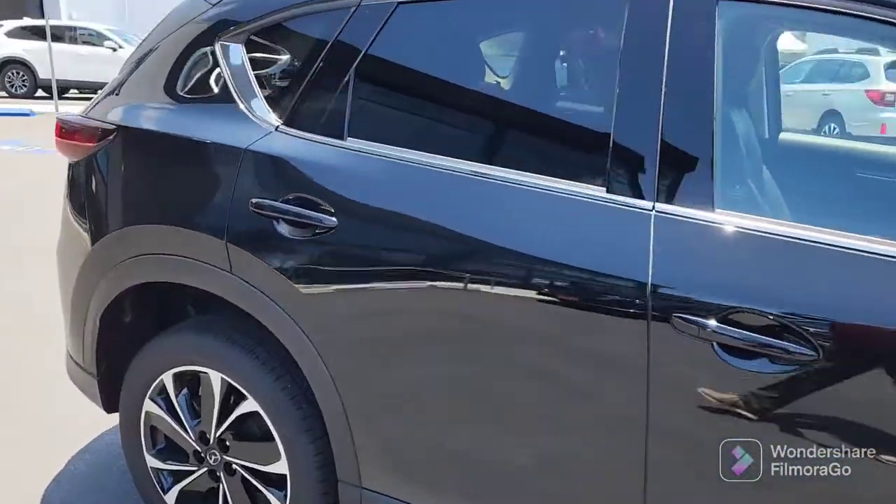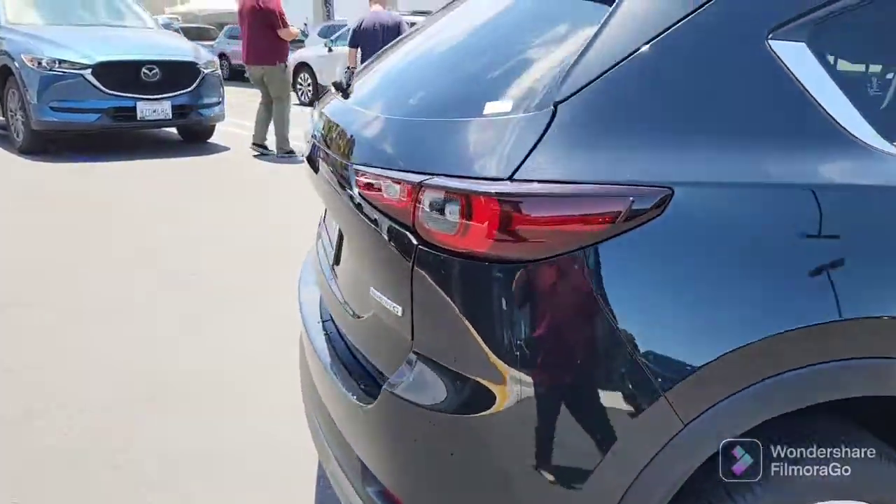You've got the Bose system, the power seats, and the automatic hatch.